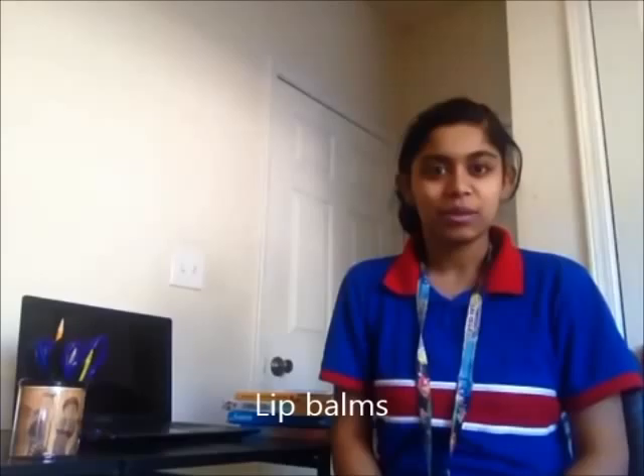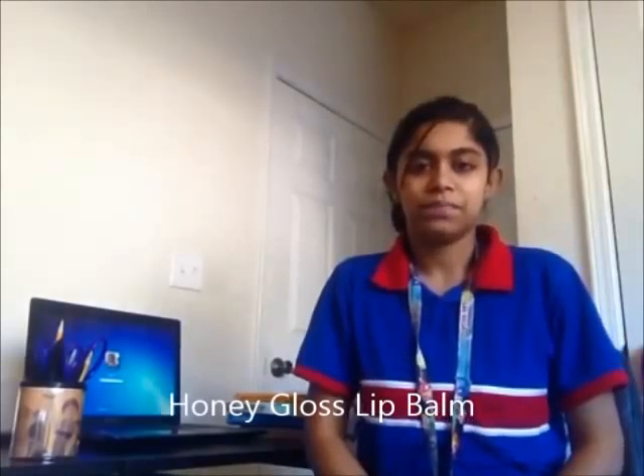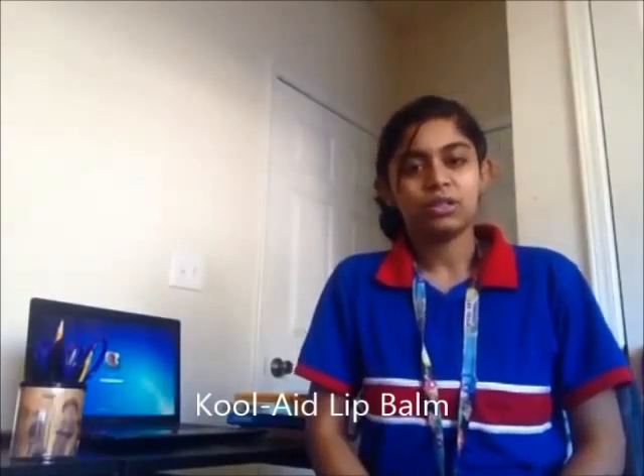I made three lip balms: a cocoa lip balm, a honey gloss lip balm, and a Kool-Aid lip balm.